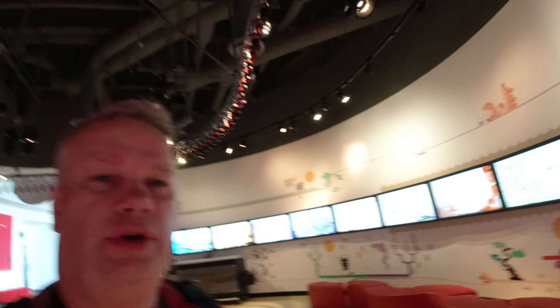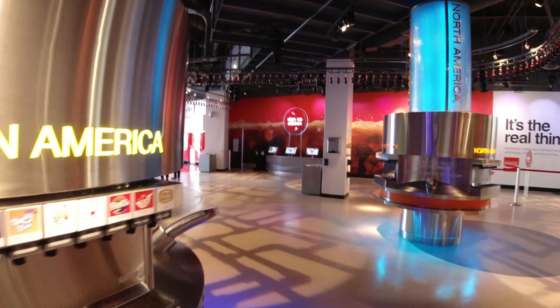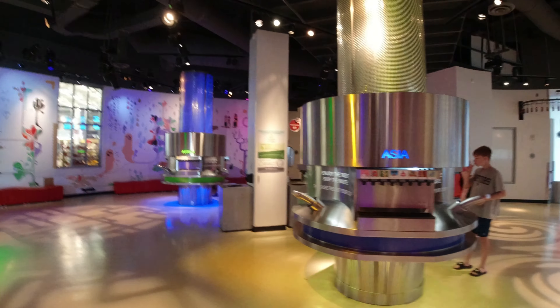So this is the tasting room of the World of Coke where you can try literally Cokes from all around the world — Latin America, North America, Europe, Africa, Asia.